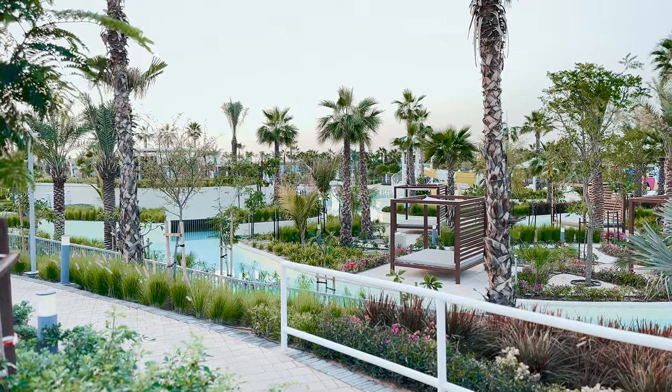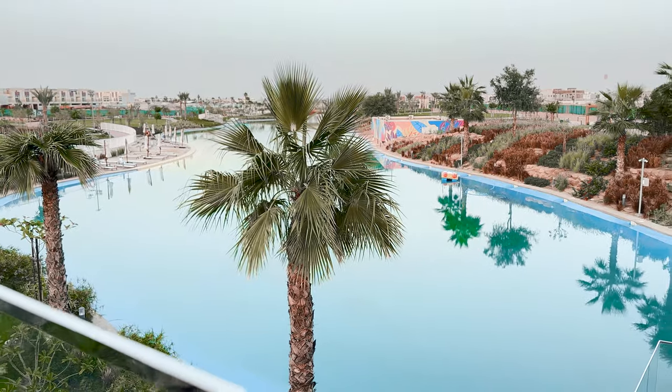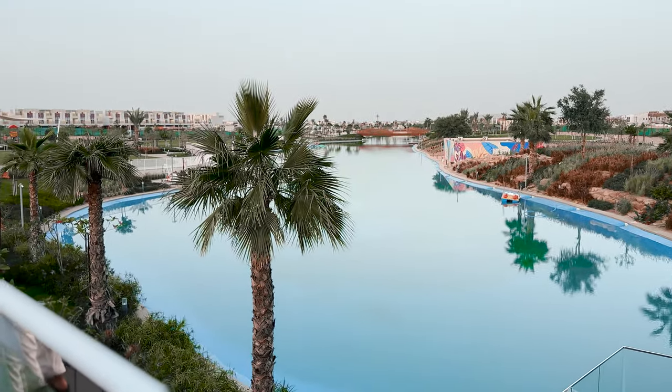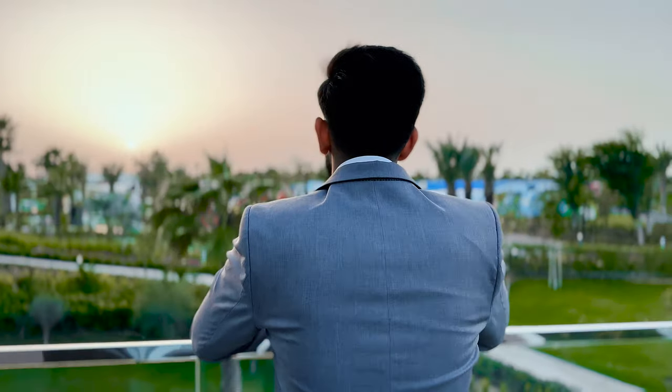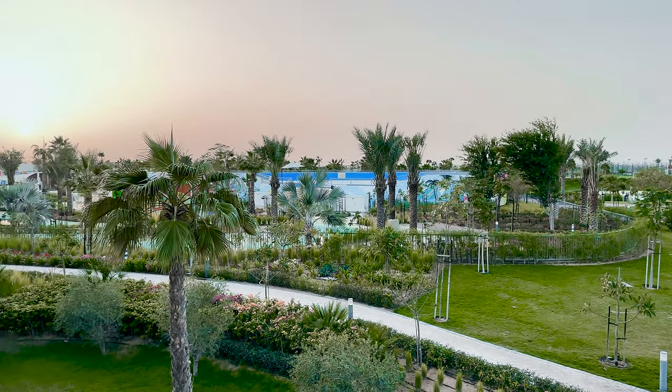Welcome to Water Town of Damak Hills 2. What I have behind me is the lazy river; we also have a surf pool, a wave pool, and some water slides. After you're done with the water town, you can come to the boating lake right behind. The master plan has water town, sports town, and downtown all interconnected inside the community. Sports town consists of the cricket ground, paddle courts, tennis courts, football pitches, and a lot more.